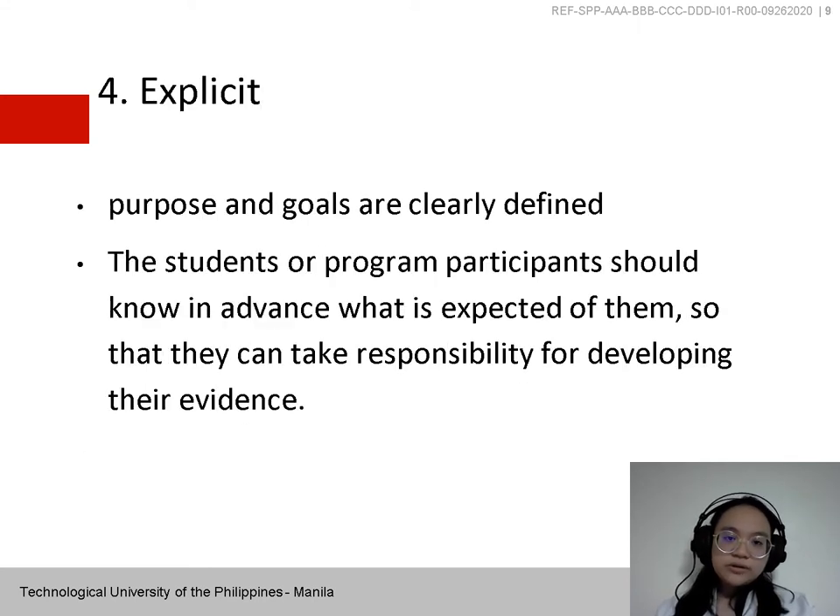Fourth, the portfolio must be Explicit — its purpose and goals are clearly defined. The students or program participants should know in advance what is expected of them so that they can take responsibility for developing their evidence.